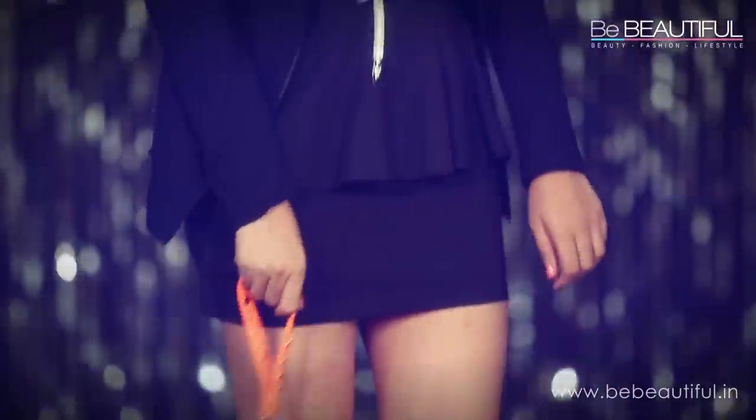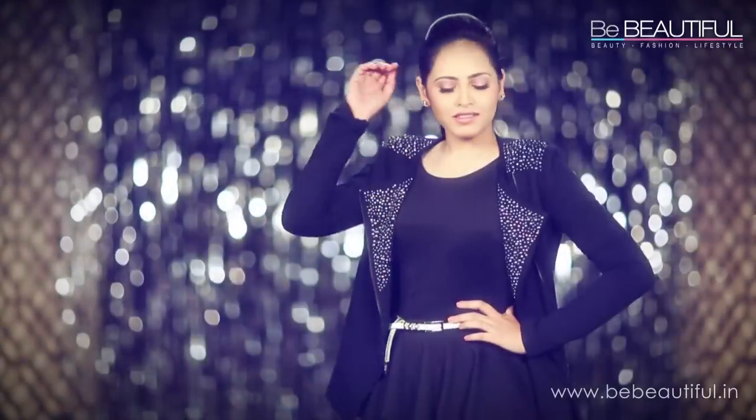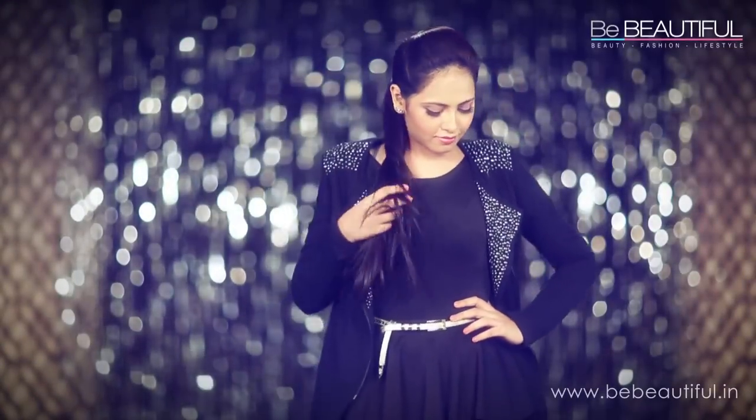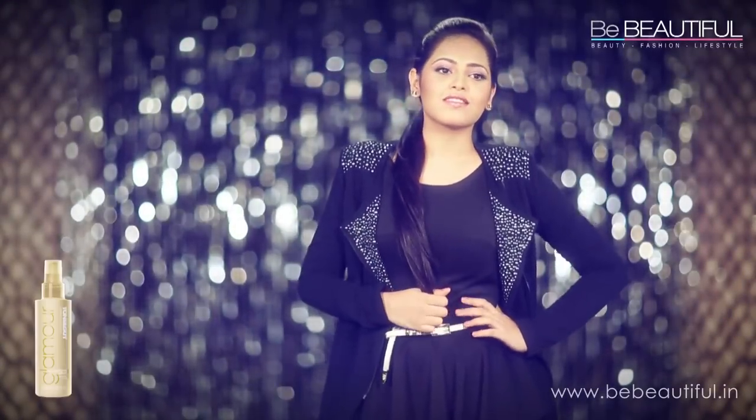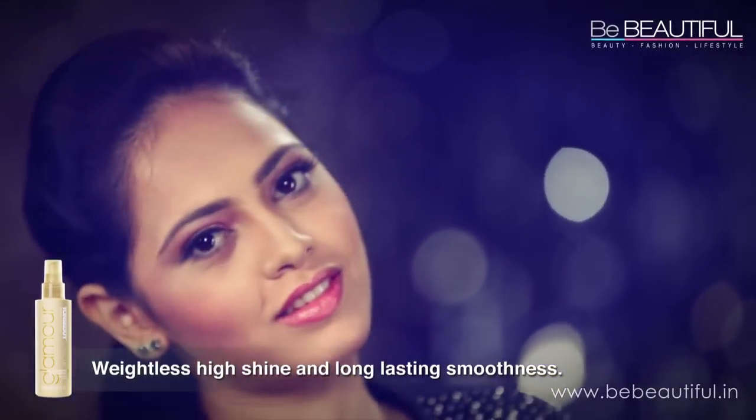These black heels go well with the golden belt and they add length to my legs. This is a great look for cocktails with friends. Puff up the front of your hair and tie the rest in a long sleek pony. Toni & Guy's Moisturizing Shine Spray has added a weightless shine to my hair — I sprayed it on while blow drying with cold air.